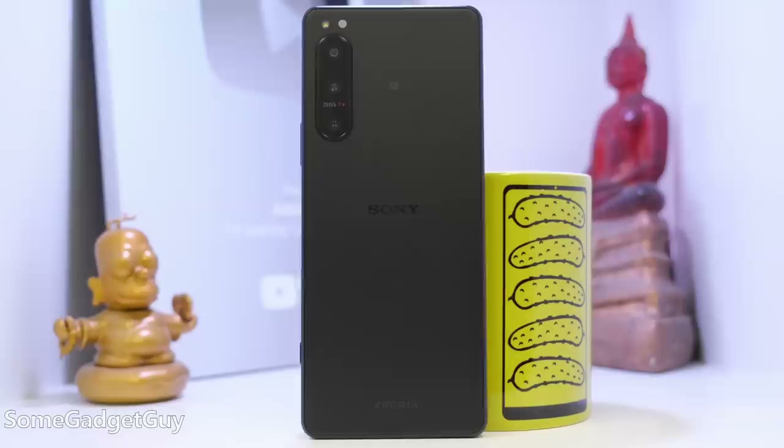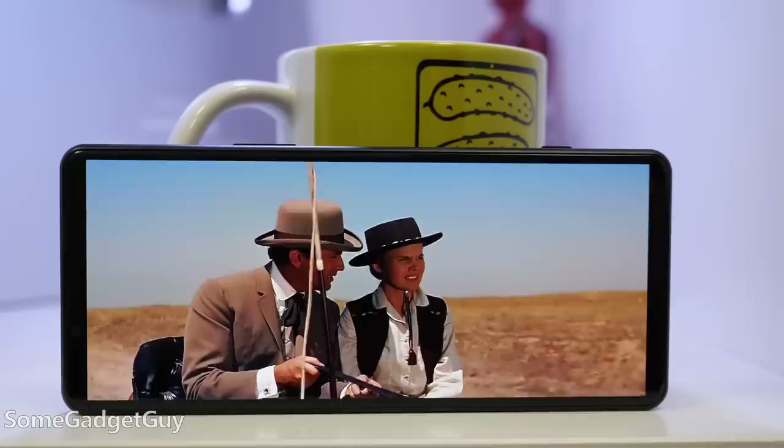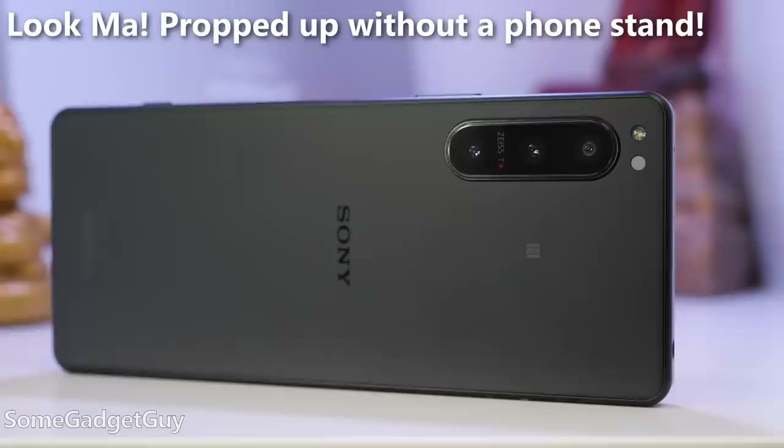Jumping right into the design, this is one of my favorite builds of the year. It's a little smaller, definitely a little narrower, but it's still pretty tall, which is great for those vertically scrolling apps. You get more information on your screen, and of course, cinema-wide movies. The major improvement: the 5 now has the flat sides like the 1 Series phones.